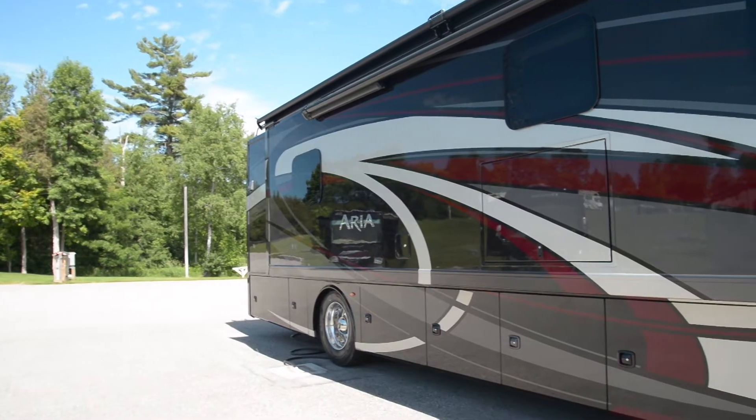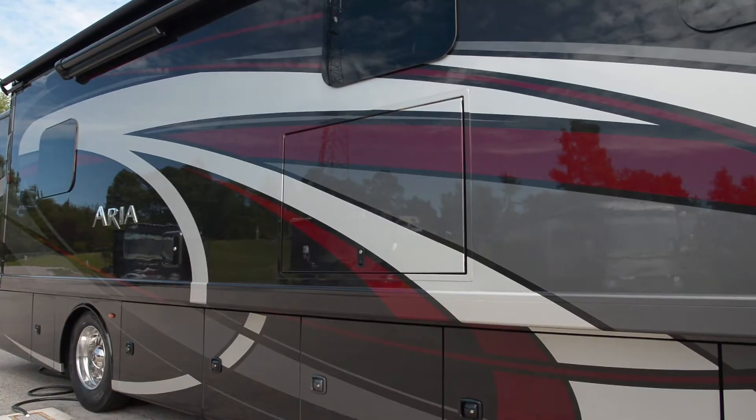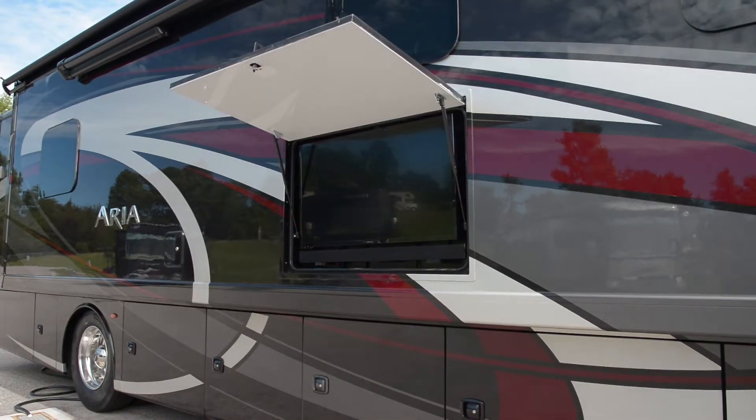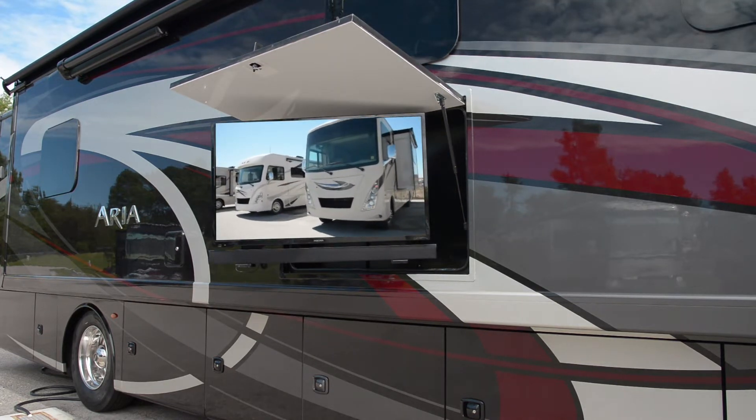For those who like catching the game outside or having a movie night with the grandkids under the stars, enjoy the Aria's exterior entertainment system, complete with a 39-inch LED TV and Bluetooth soundbar.